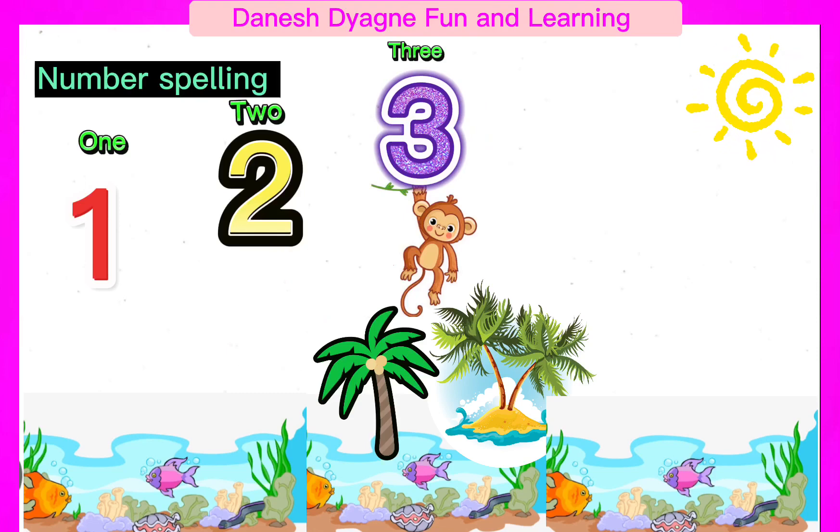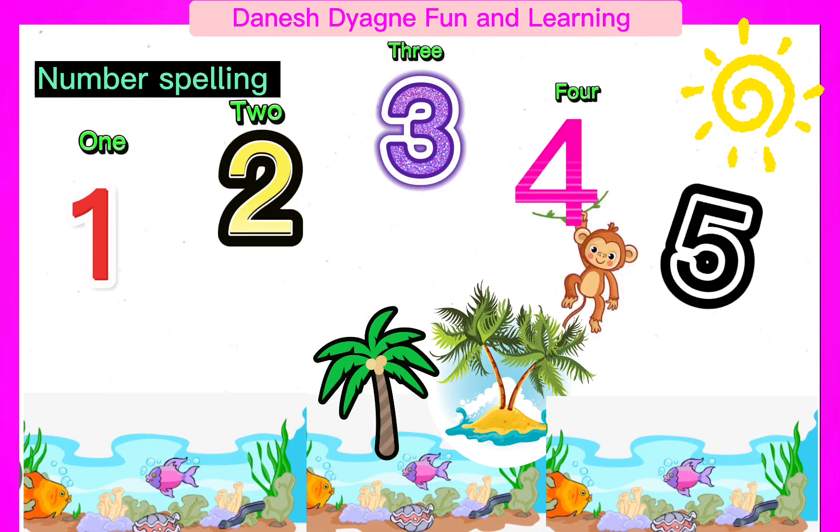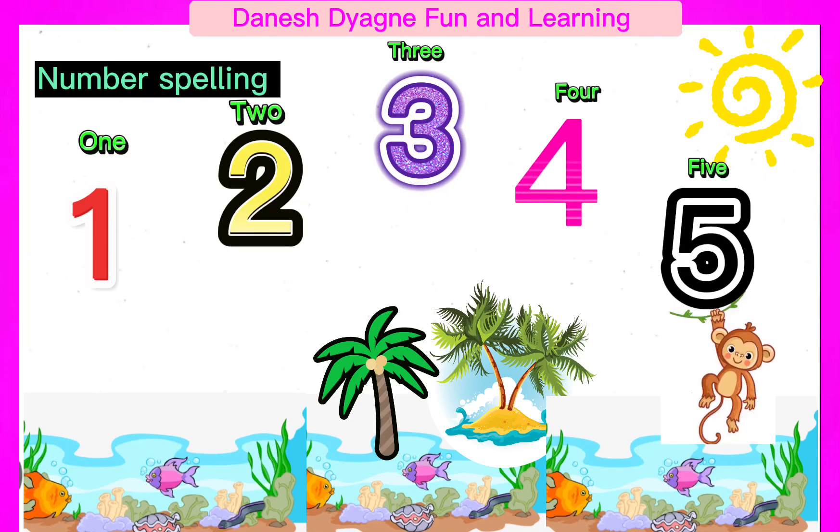Let's practice number spelling from 1 to 10. Kids, are you ready? Let's begin!